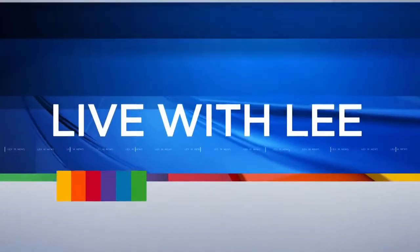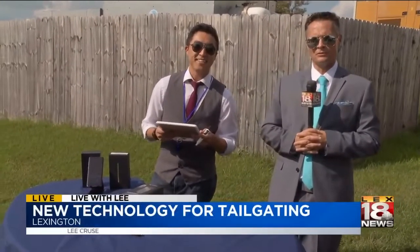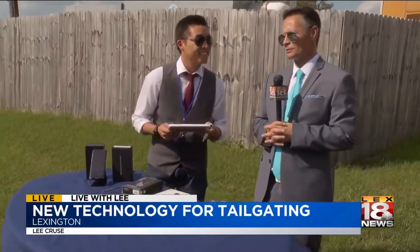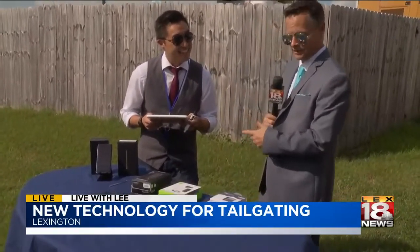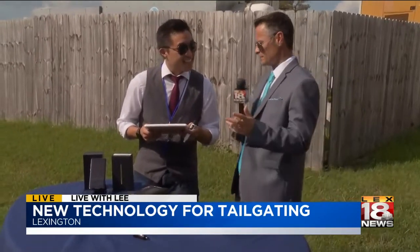Well, who doesn't love a good fall football tailgate? And there are ways that you can tailgate in style with the latest technology. Lee Cruz joins us live in Lexington with The Scoop. That's right, ladies. It's not just about food or camping. As a matter of fact, it's almost just another residence that you have. And Verizon is here.